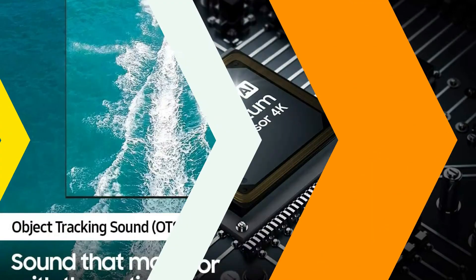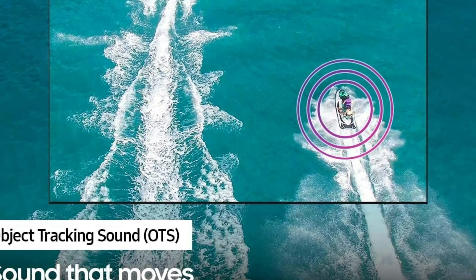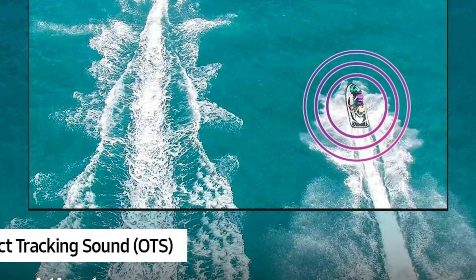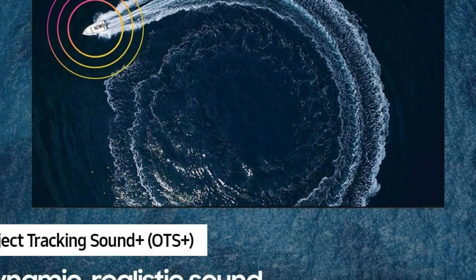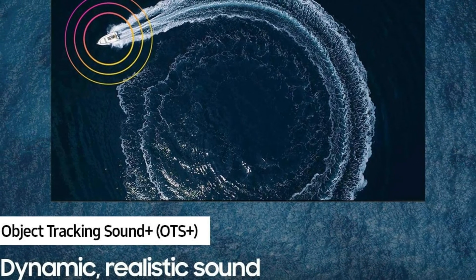Even without a soundbar, this Samsung 85-inch Neo QLED TV boasts a 2.2CH built-in woofer, providing fantastic sound. Compatible with both Google Assistant and Amazon Alexa, controlling your entertainment is easy. Simply use your smart device or your voice to change channels, increase the volume and more.